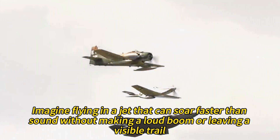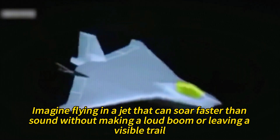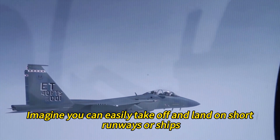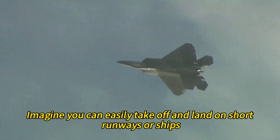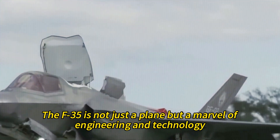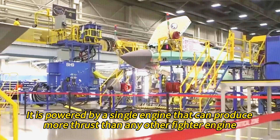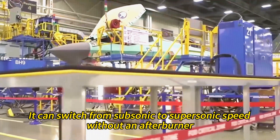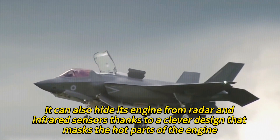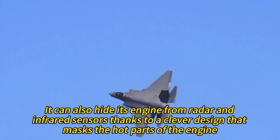The F-35 is a marvel of engineering and technology. It is powered by a single engine that can produce more thrust than any other fighter engine. It can switch from subsonic to supersonic speed without an afterburner, saving fuel and increasing stealth. It can also hide its engine from radar and infrared sensors thanks to a clever design that masks the hot parts of the engine.